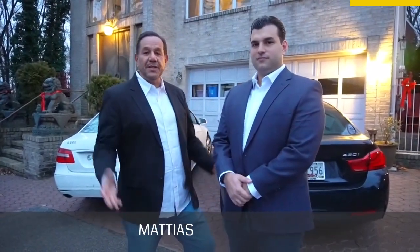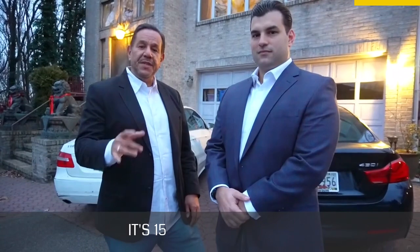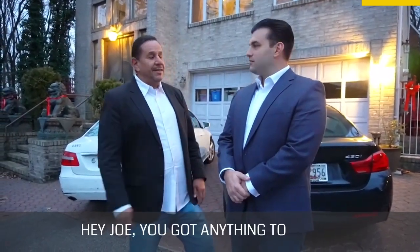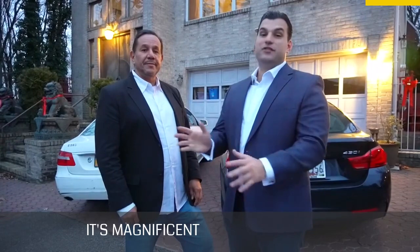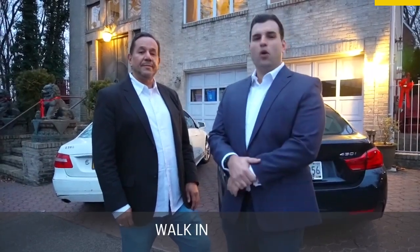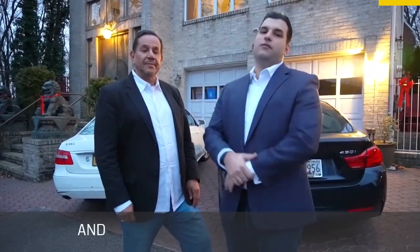Right by my side is Joseph Ranola from Matias Real Estate. Today we're here to unveil our new listing at 15 Ocean View Lane — a massive center hall colonial with over 3,600 square feet of living space. It features a stunning three-floor entrance, five bedrooms including a master suite with cathedral ceilings, views of the Verrazano Bridge, a four-piece bathroom with a bidet, and a walk-in closet. Everything in this house is beautiful, huge, and stunning, and we can't wait to get you guys in there to see it.